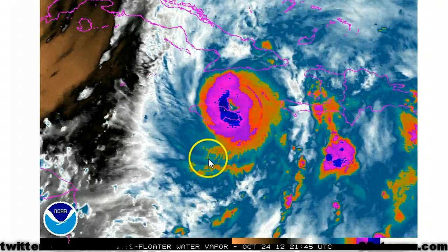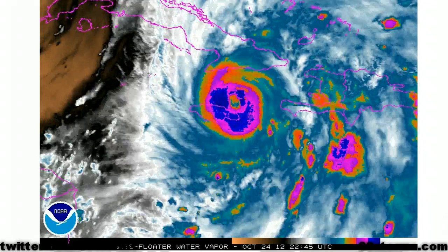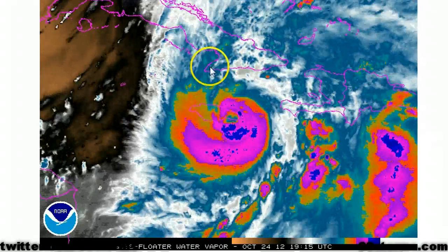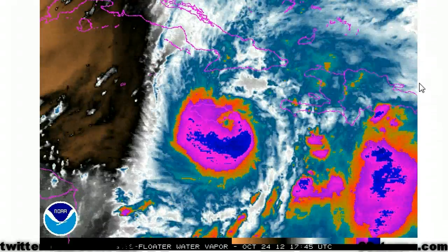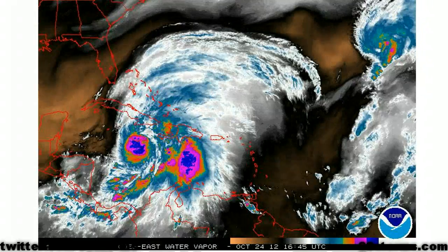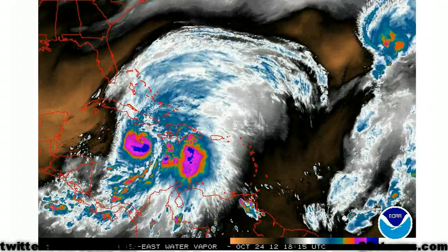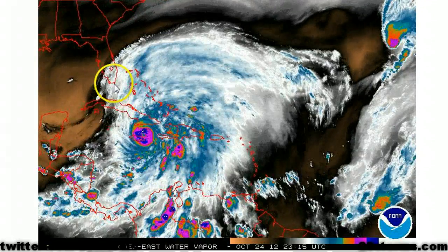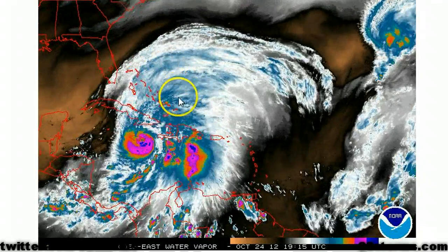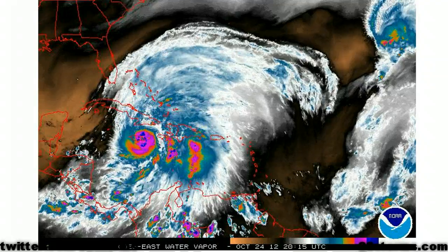Southwest vertical wind shear may be the only limiting factor that is preventing more rapid intensification at this time. As you can see, the southwest quadrant of the hurricane is somewhat limited, but the southwest shear is also helping to enhance the poleward outflow, which is therefore helping to ventilate the hurricane, especially across the entire northern semicircle. The more regional water vapor imagery shows the poleward outflow channel continuing to extend well to the north, beginning to move into southeast Florida and also encompassing all of the Bahamas — so this is a favorable setup for more intensification.